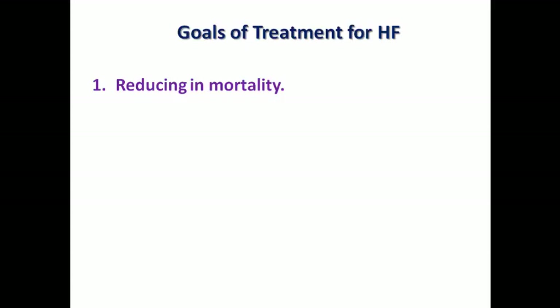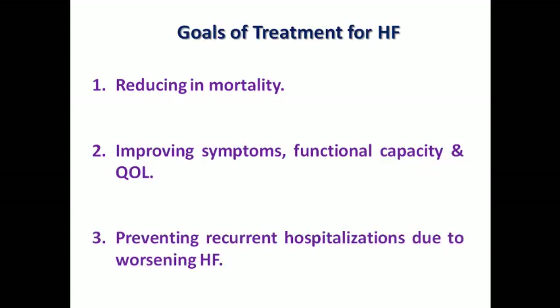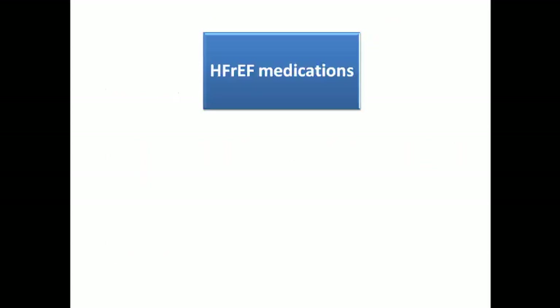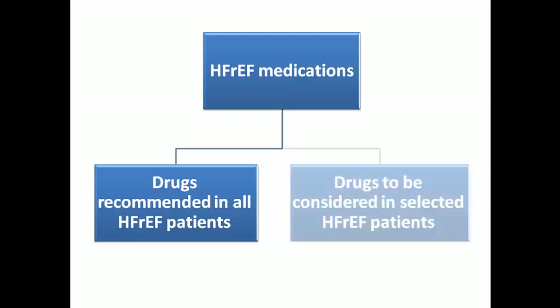That's why we concentrate on medications with mortality benefit. But also don't ignore the need to improve the patient's symptoms, functional capacity, and quality of life — which is the first thing the patient seeks in the short term — as well as reducing recurrent hospitalization to reduce burden on the patient and the community healthcare system. Medications are divided into essential medications for all heart failure patients and medications considered only in selected cases.